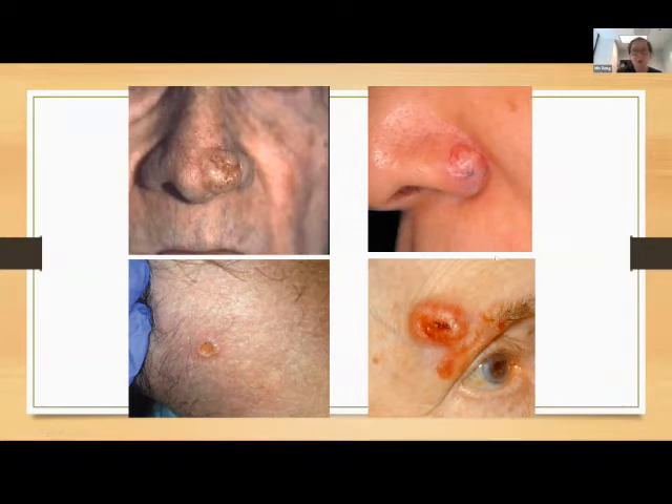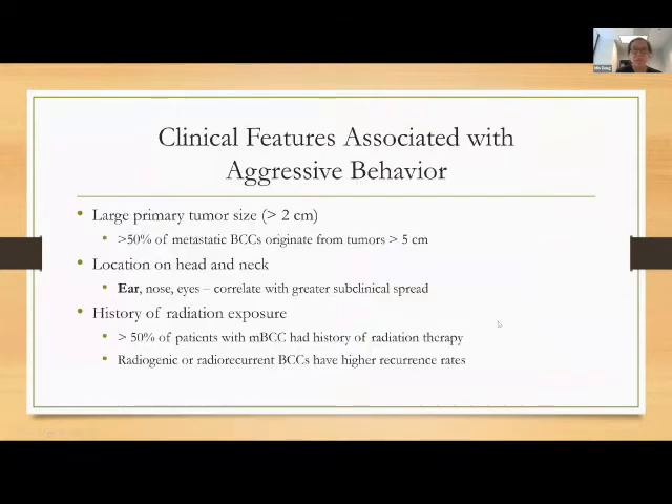Often a pearly papule with overlying telangiectasias, they can be umbilicated in the center. The most important thing is how do we distinguish the ones that are low risk from the ones that are high risk — the ones that can really infiltrate deeply and really need something more precise, like Mohs surgery or more targeted therapies.